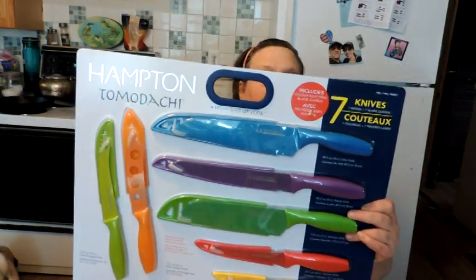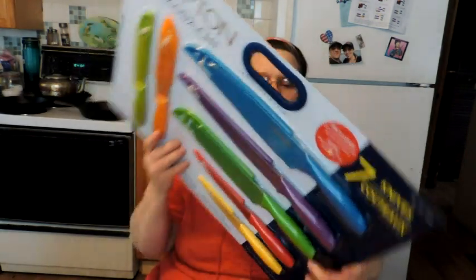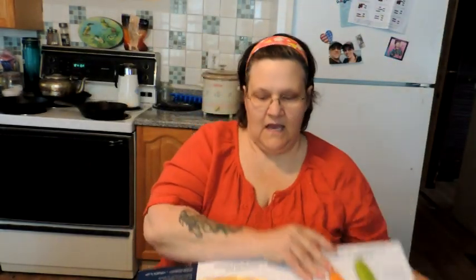You know that there is a mandolin slicer, a spice grinder or coffee grinder — you choose how you want to use it — the apple peeler corer slicer, and the set of Tomodachi knives with their sheaths, and the pink Himalayan salt.